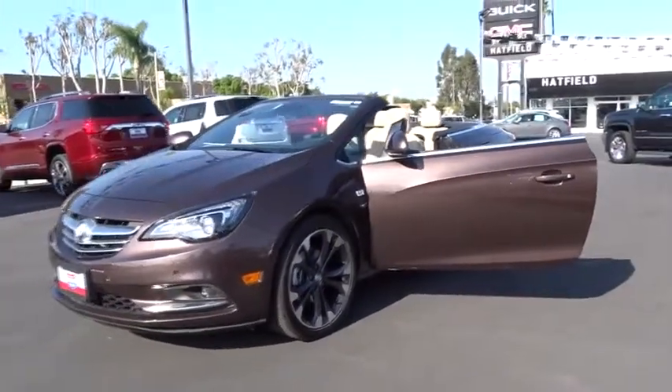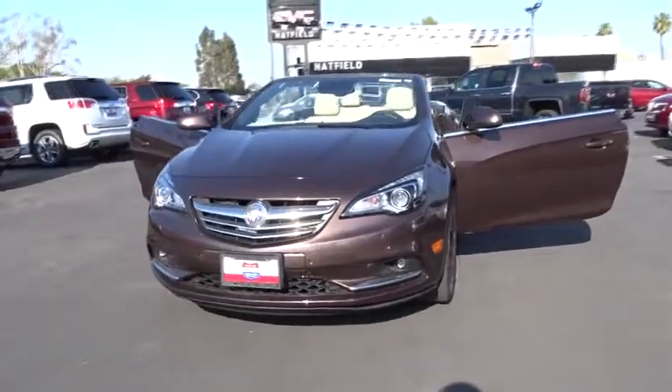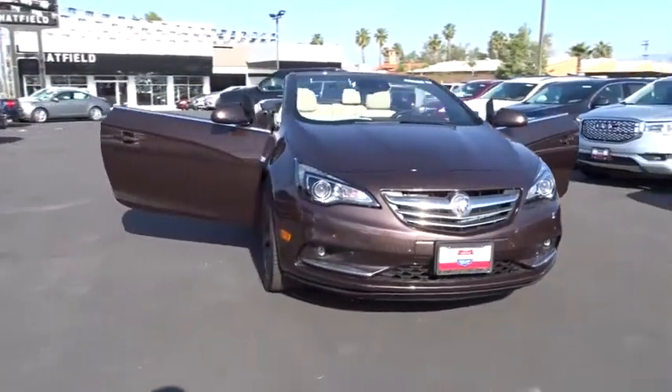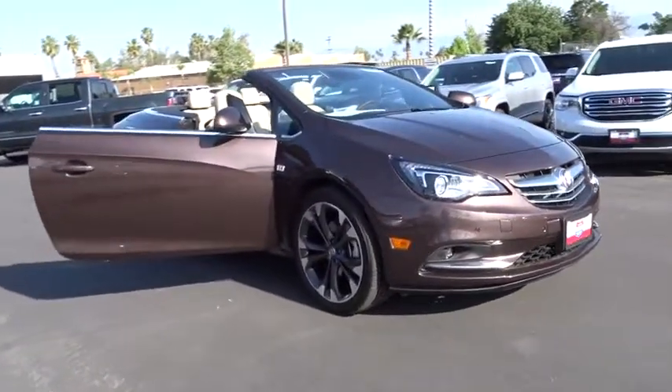The 2017 Buick Cascada. The Buick Cascada is extremely attractive from every angle. It is competitively priced, drives quiet and comfortable, and comes with a lot of features. Here are some of this vehicle's great options.